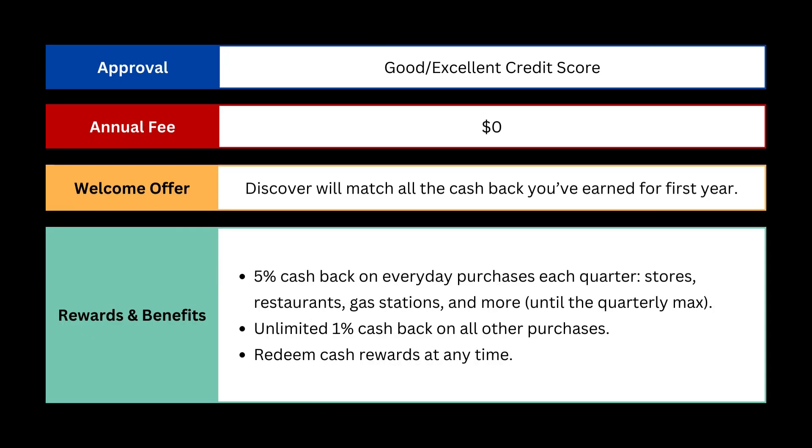First, you'll need a good to excellent credit score to increase your chances of getting approved for the Discover It cashback card. Fortunately, there's no annual fee for this card.